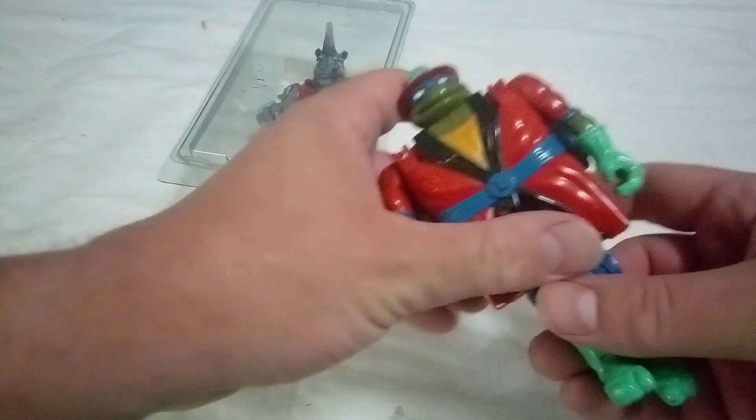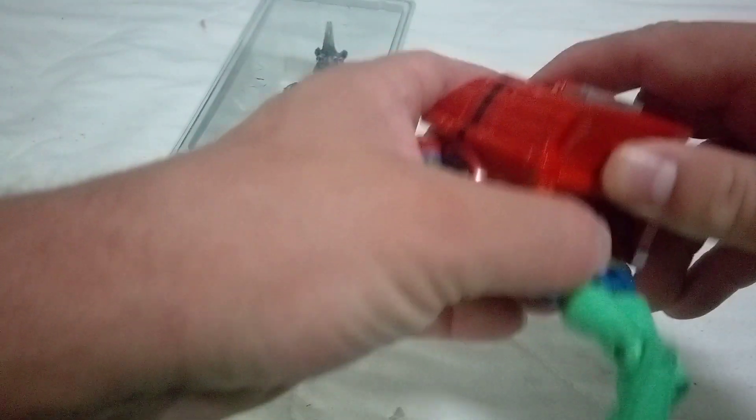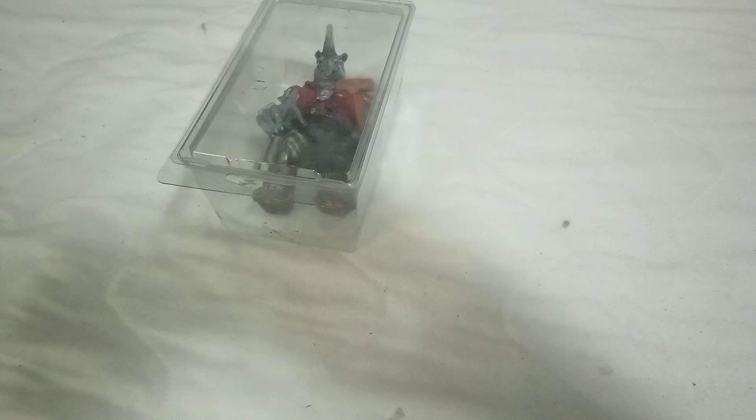Hey everybody, today I got some Teenage Mutant Ninja Turtle figures that I got from the Memphis Comic Expo. We got Leonardo as a fireman slash fire rescue vehicle. This is from the Mutations line — you are supposed to be able to convert him into a fire truck.